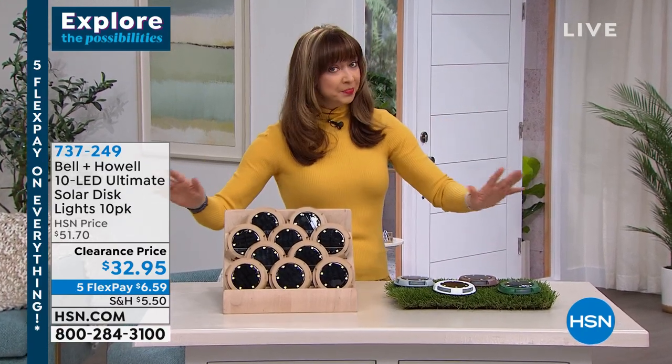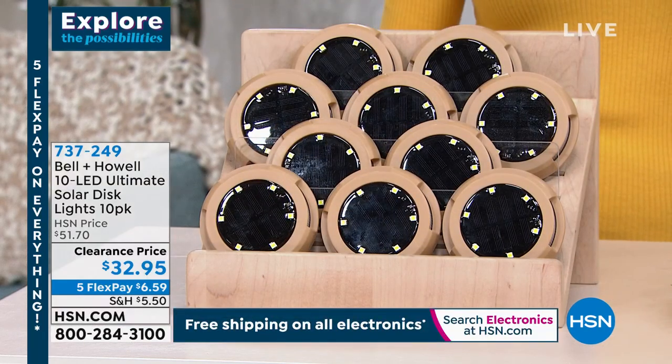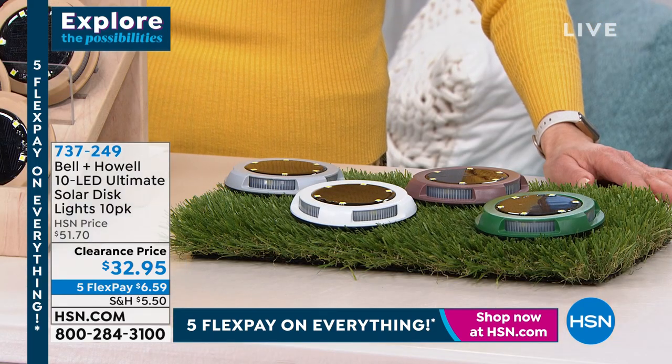First and foremost, there's a lot of them. Normally when we do our Bell & Howell lights, there are sometimes between four and six, maybe if we're lucky an eight pack. This is a clearance price only as long as supplies last, and it's five flex pay only until 12 midnight.